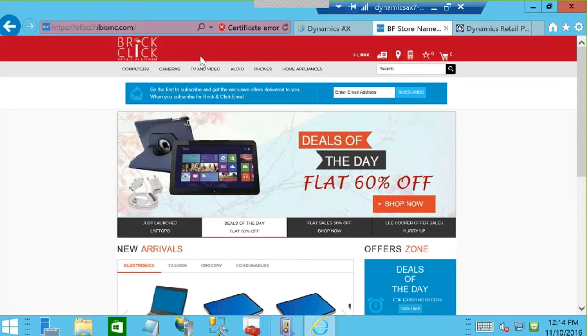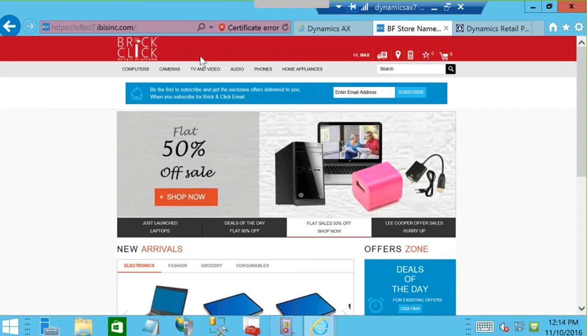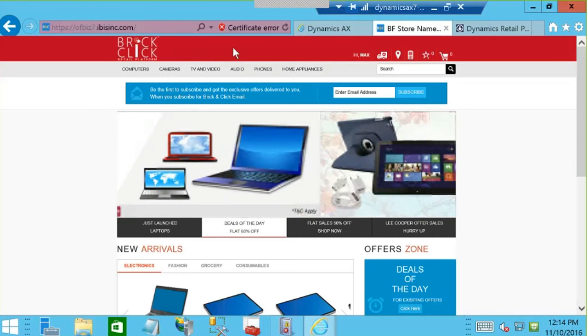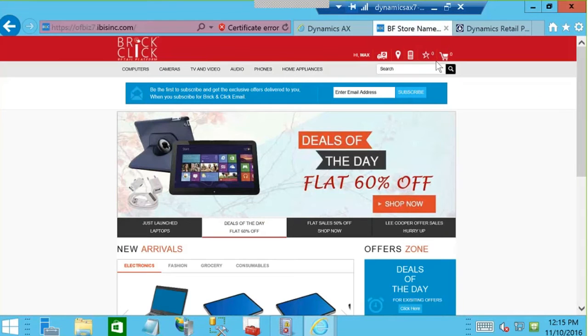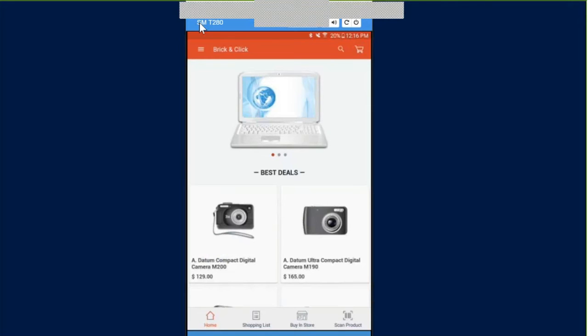The Brick and Click solution is a website or e-commerce solution that our customer Max will use to interact with the retailer. He's going to pick a couple items for purchase and then go in the store and pick them up. On another tab you see Microsoft MPOS, the modern point-of-sale system — we've already logged in as Alexander, a store associate running the cashier. First, before Max runs through his day, he's going to be on his mobile device — a Samsung tablet, though it could be any device — and we've installed the Brick and Click application and signed in as Max.